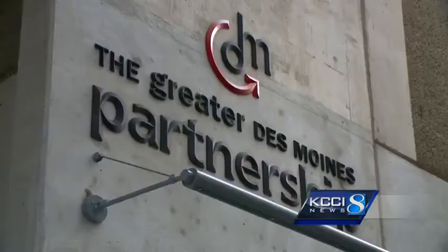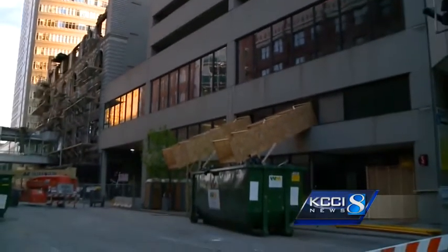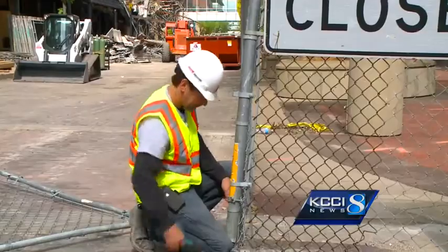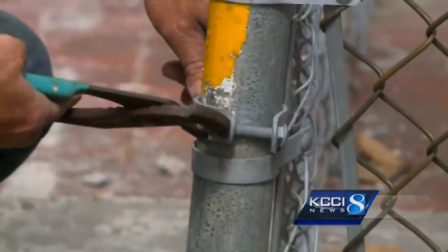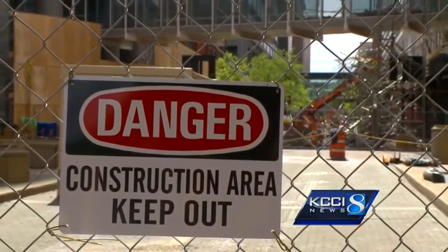Because of the close proximity to the building to the north — the Des Moines Partnership Building — if we disrupt too much, there's a chance that that wall may fall into the partnership. We want to make sure that we're taking every precaution possible to make sure that that doesn't happen. Christensen says they're working as quickly as they can to get Yonkers cleaned up so the streets can re-open, but safety is their number one concern.